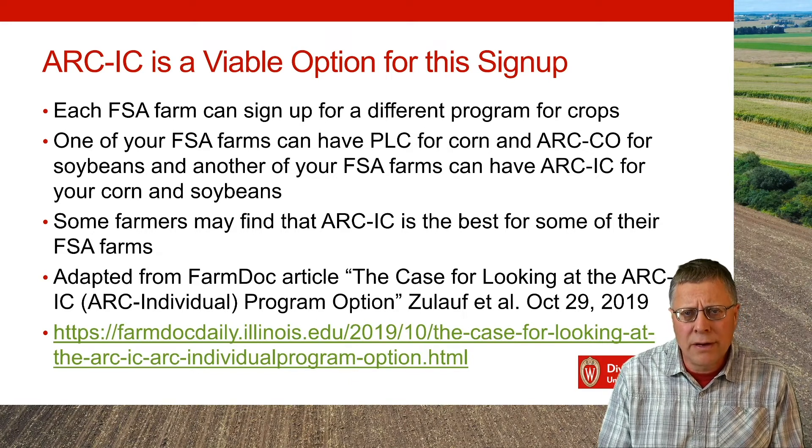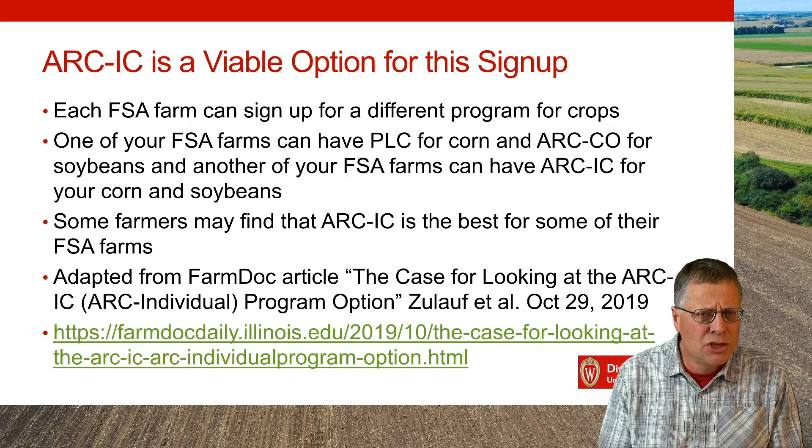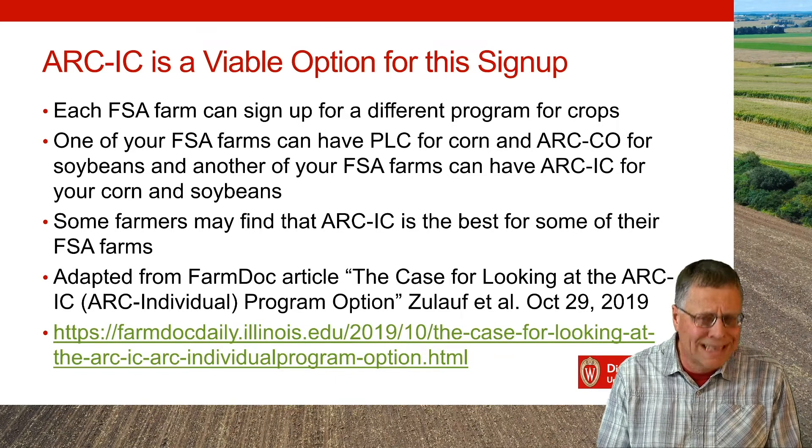I think people are going to find ARC IC useful. There are a few special cases — I'll go through four of them here. This work is adapted from an article linked on the web page. People can go read it on their own, but in general, I've taken that content and Wisconsinized it.